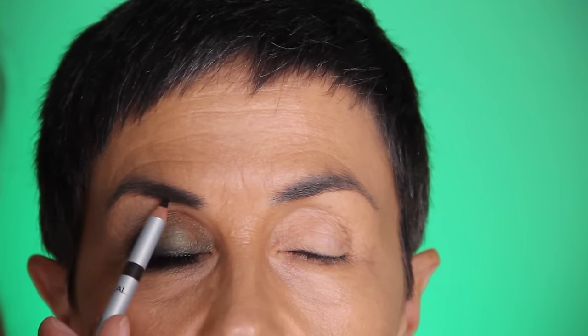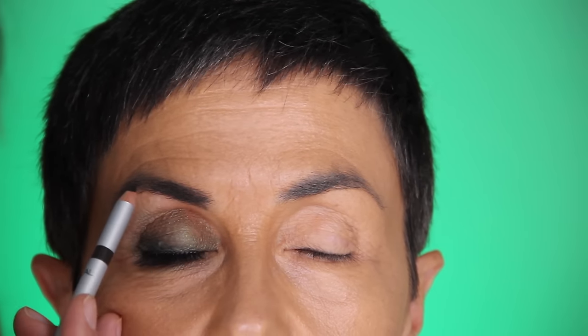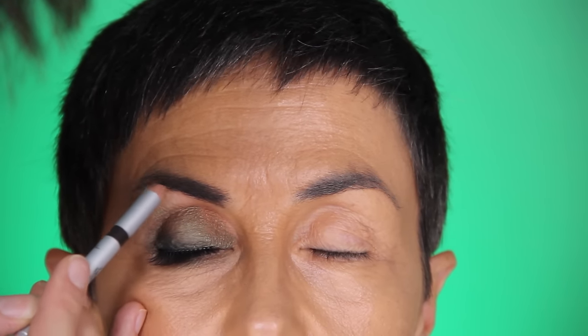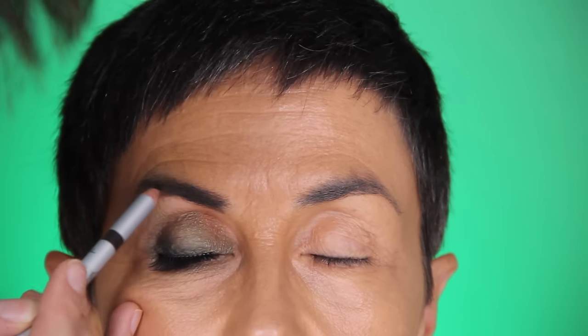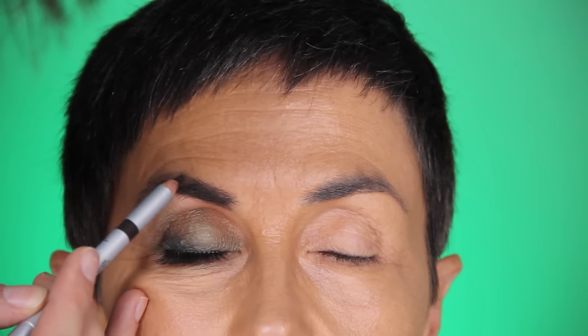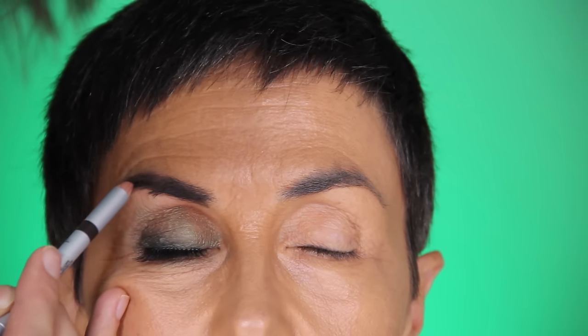I fill my mom's eyebrows starting at the front, making them thicker there because this will make the arch appear higher. I go up, up, up — this area totally needs to be filled because the eyebrows don't grow here — and then I go to the outer corner, pulling them up at the upper corner and pulling them down slightly, then cleaning the lower part.